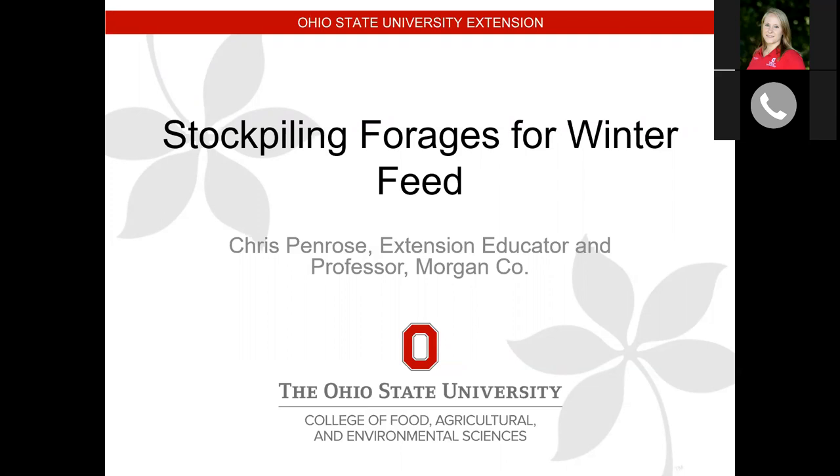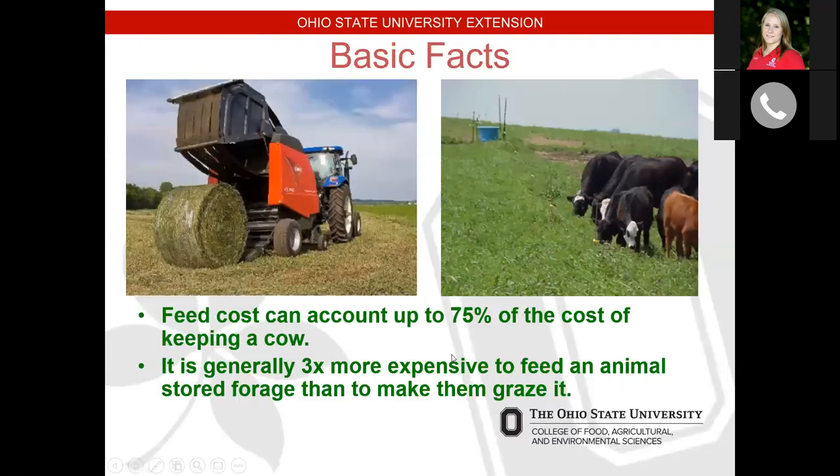Feed costs can account for about 75% of the cost of keeping an animal. If there are ways that we can have the animal graze the forages instead of us harvesting it, taking it to the barn, and then going back to feed it again, generally speaking that is a much cheaper option for us.